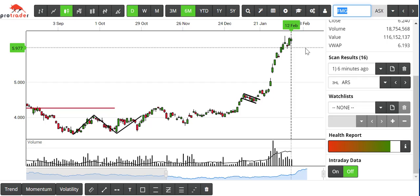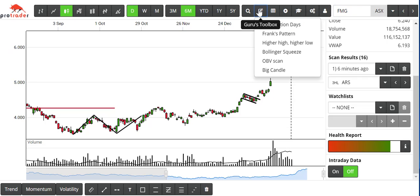What we've done is our best effort to combine a higher high, higher low scan in the Guru's Toolbox. I've run this scan as at the 12th of February 2019, and there were 16 results.